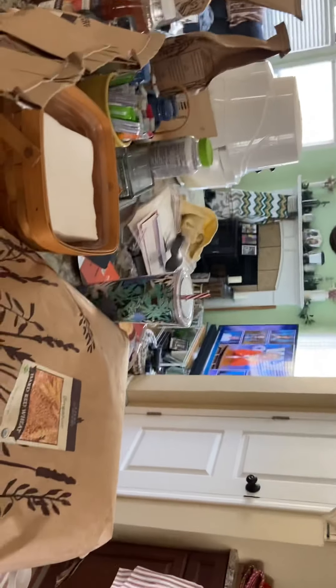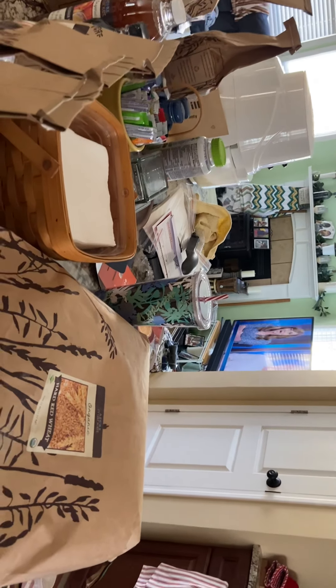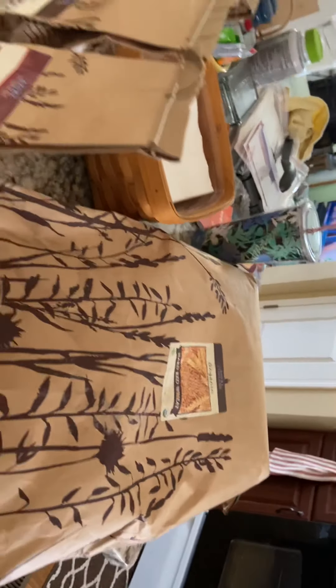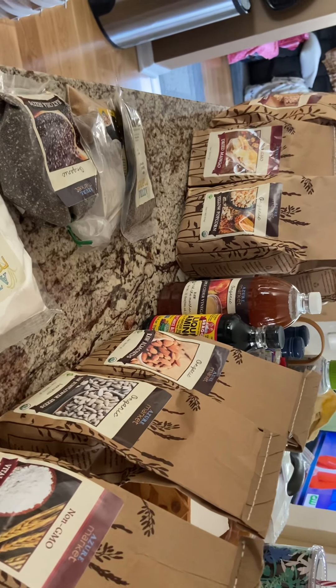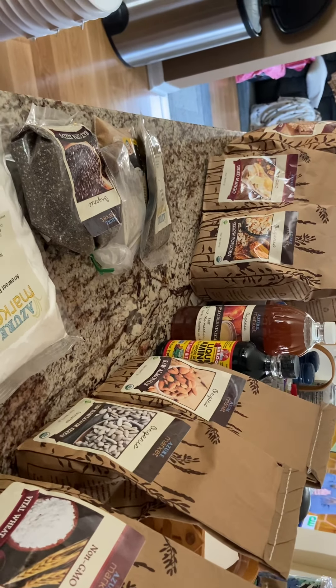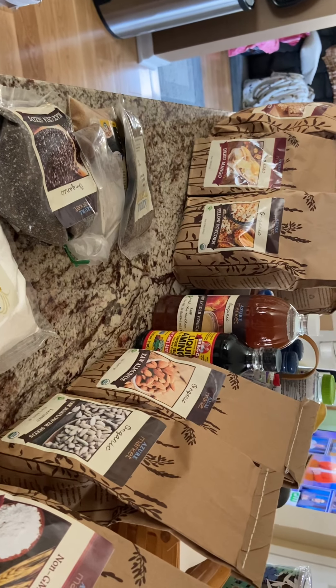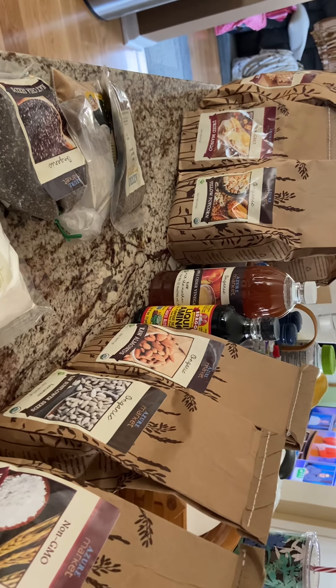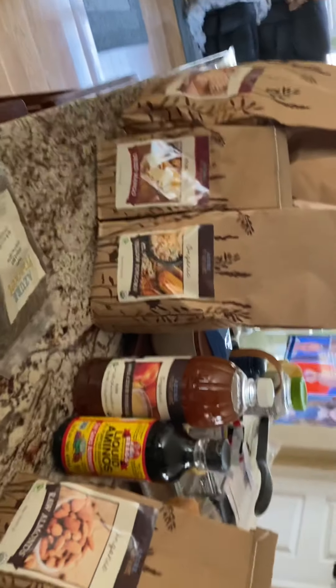Hi, welcome to West Virginia Homesteading Mama. I picked up my first Azure Standard order yesterday. Azure Standard is a co-op that delivers across the country — it's mostly organic food or non-GMO. They deliver it on a semi, and I will insert that footage a little later.